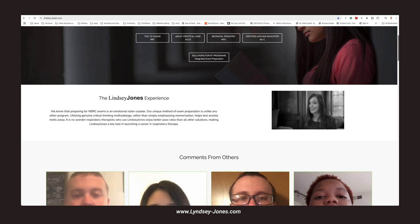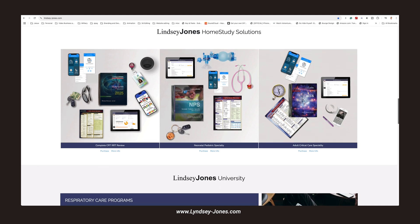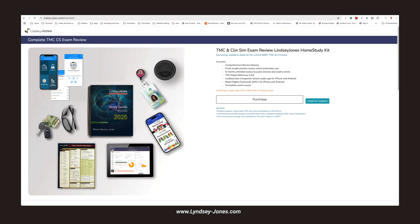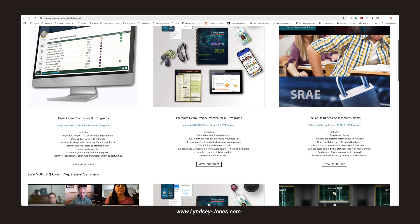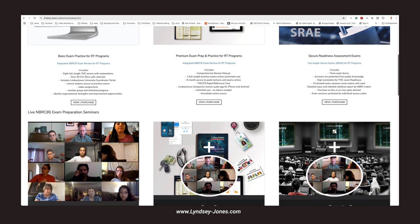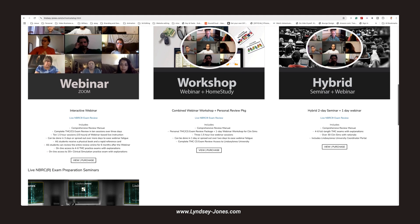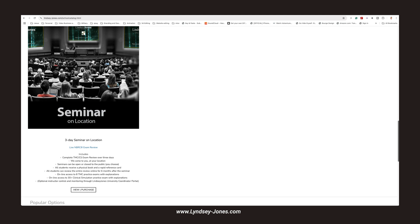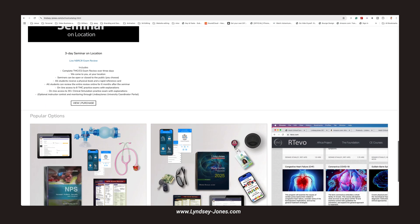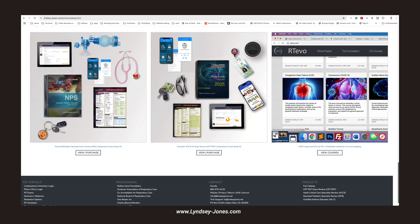The next resource is Lindsey Jones, which I had heard about from other respiratory therapists, both military and civilian. One of our instructors brought it up, we got a login, and started using it. Lindsey Jones is really, really good. There's an instructor who breaks down each scenario and topic in a clear, understandable way — similar to Kettering. I can't say enough about Lindsey Jones as a great additional resource.